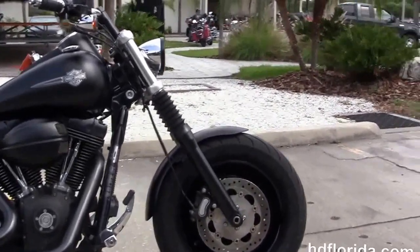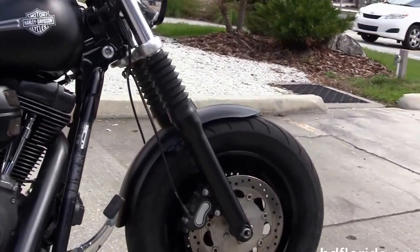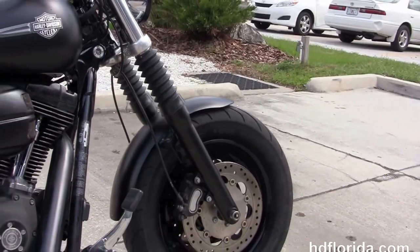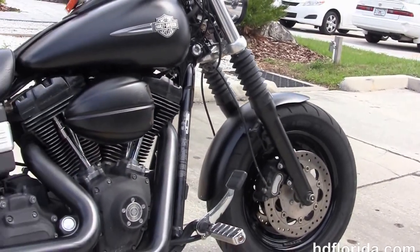This Fat Bob starts out front with the blacked out lower front forks and the additional fork gators. We got the slotted solid disk wheels that have been black powder coated.